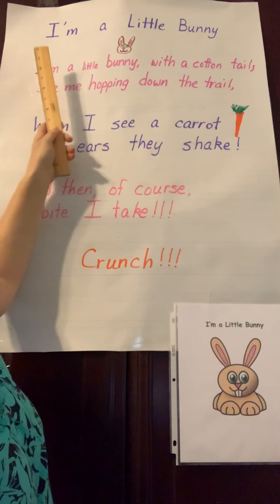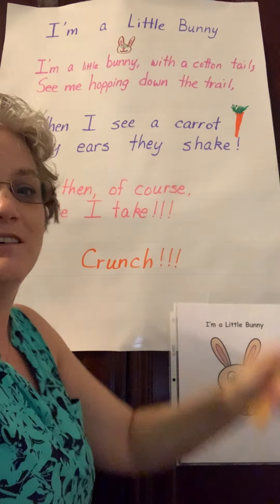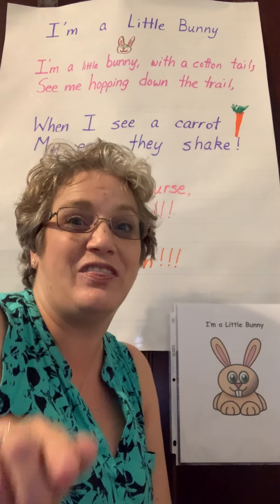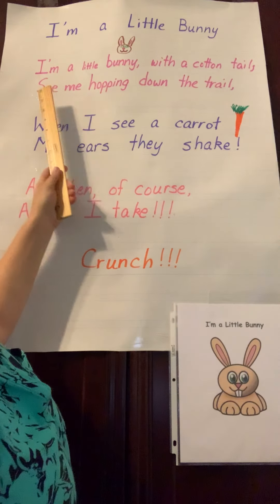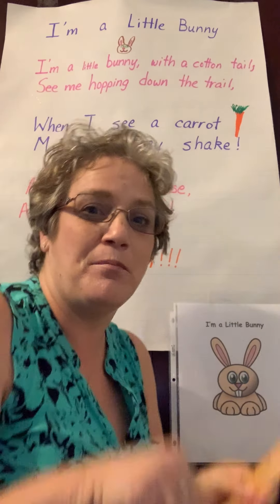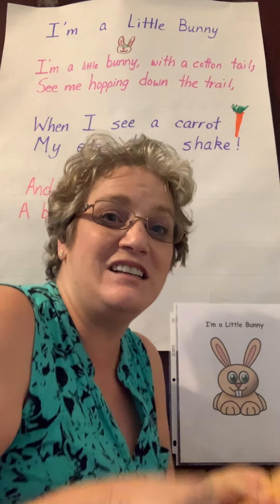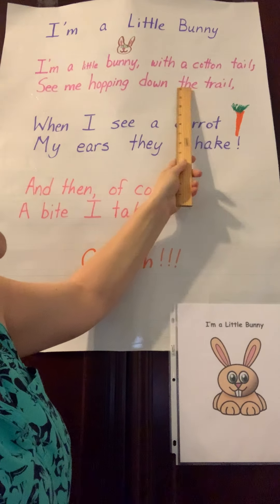I'm a little bunny with a cotton tail. I'm a little bunny with a cotton tail. Show me your cotton tail. See me hopping down the trail. Hop, hop, hop down the trail. You say it. See me hopping down the trail.